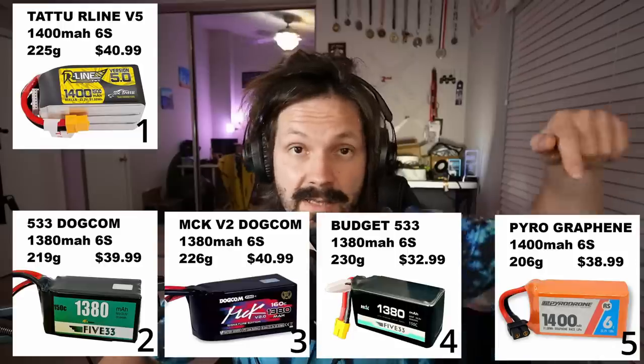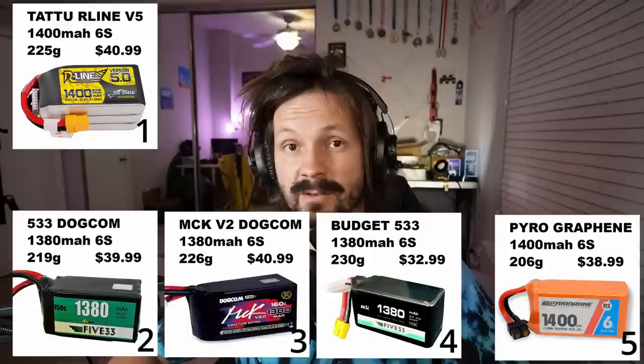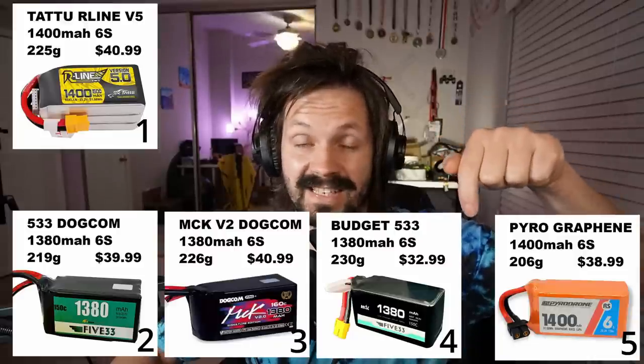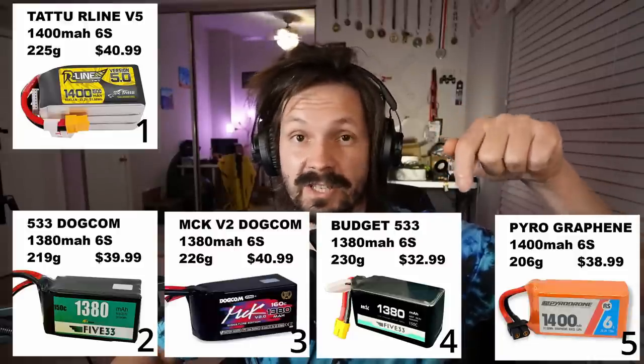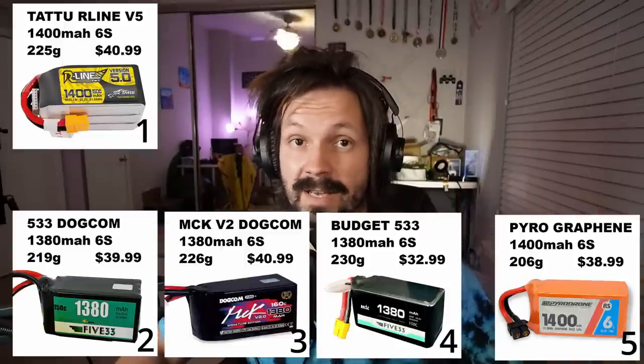Link in the description. You can see that the Pyro battery is the lightest battery here. Probably that's why it's not performing so good, but it's also not the cheapest — it's quite pricey. The 533 budget is the heaviest battery, but it's also the cheapest, only $33 for a good performing battery.